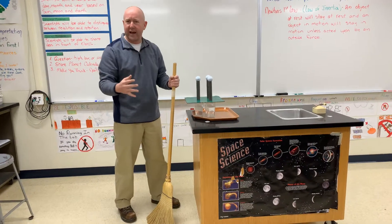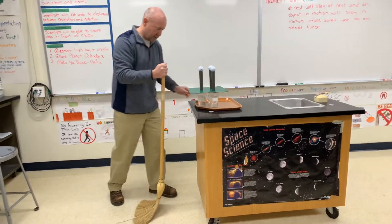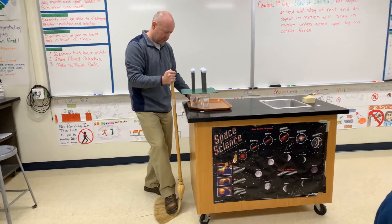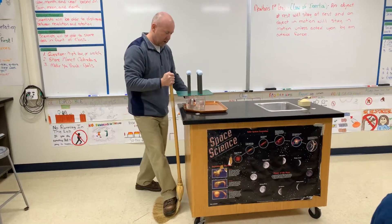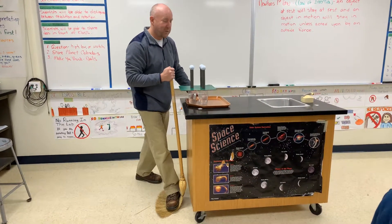There's all these kinds of force things acting right here. Let's see what happens, and then we'll talk a little bit about it. Twenty years of doing this, never a goof. Hopefully this will work.